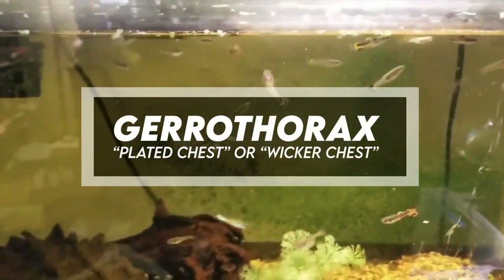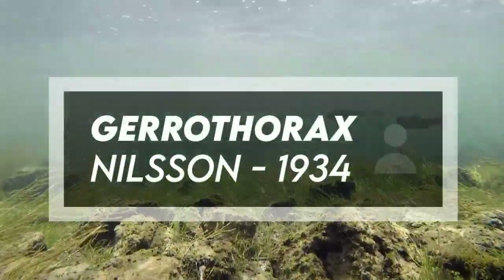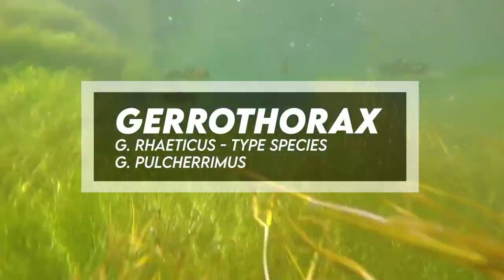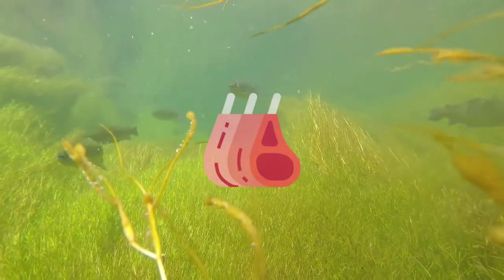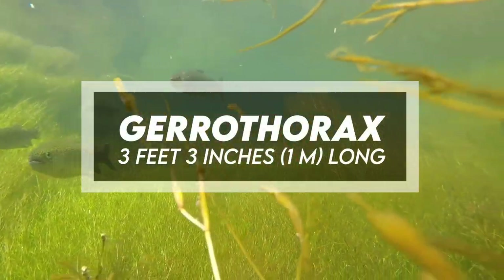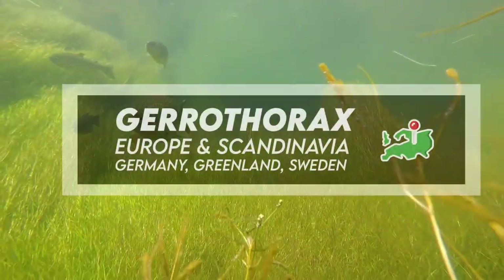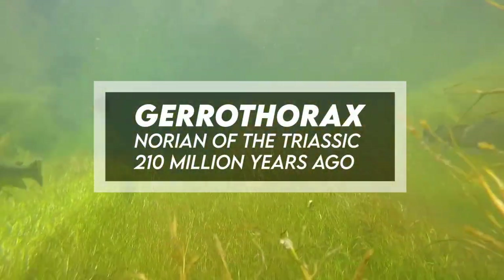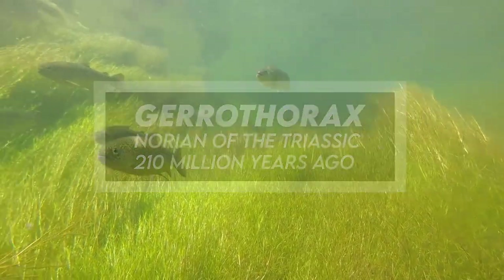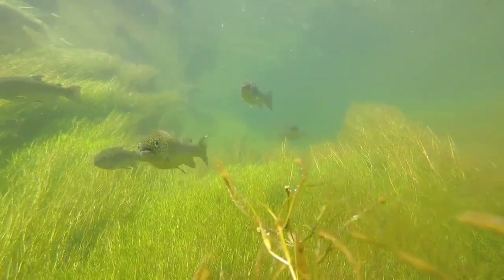Gerothorax means 'plated chest' or 'wicker chest.' It was named by Nielsen in 1934. Species include G. raticas, which is the type species, and G. pocarimus. It was a carnivore, and it reached up to three feet and three inches in length. It has been found in Europe and Scandinavia, specifically in Germany, Greenland, and Sweden. It lived during the Norian of the Triassic, 210 million years ago, and fossil representation includes a multiplicity of individuals.